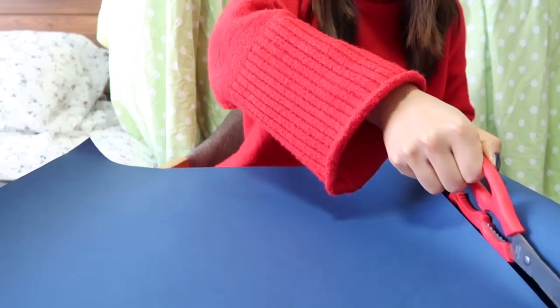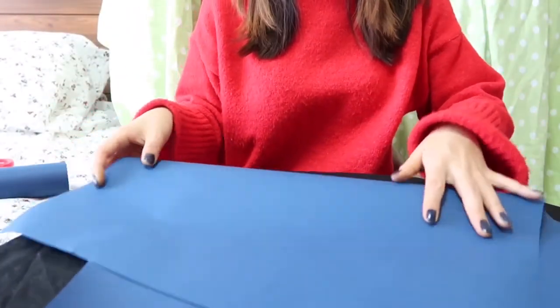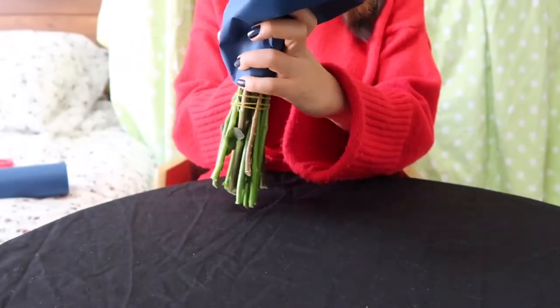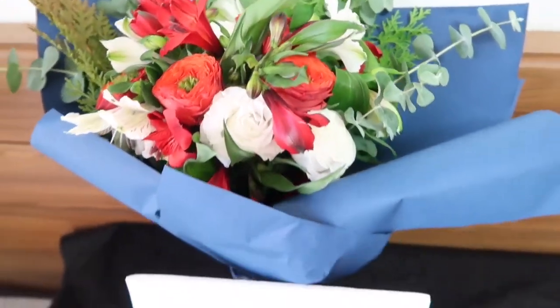Now let's wrap this with paper. I cut blue paper in a rectangular shape, fold it, and then wrap it all up at once. Again, I'll make a more detailed tutorial next time. Now it's all done!